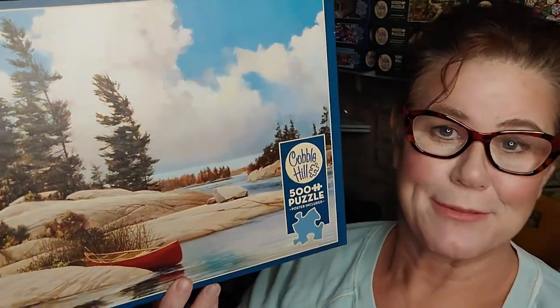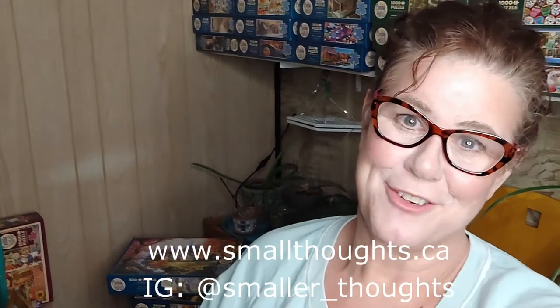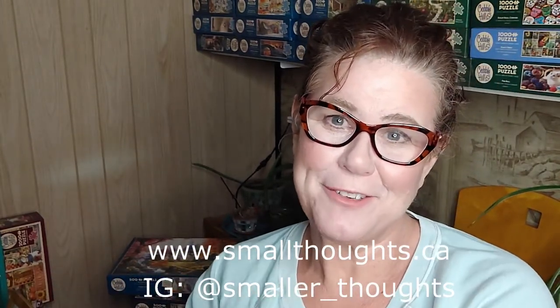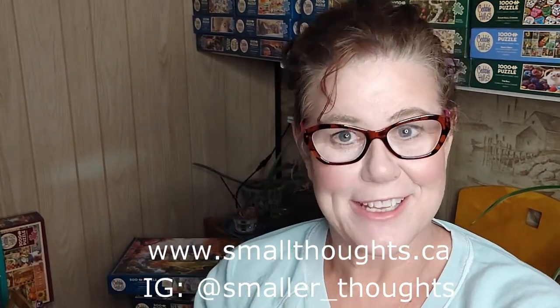I'm happy I was able to share these with you today and I would love to hear from you. Do you have a favorite puzzle artist you'd like to share? A favorite Halloween puzzle you like to do each year? Or a puzzle you'd like to recommend for Christmas? I would love to hear from you. You can message me on Instagram at smaller_thoughts, visit my website at smallthoughts.ca, or please leave a comment here in the YouTube section — I will be happy to reply to all my commenters, all three of you. Thank you so much for stopping by. I really appreciate you taking time to visit my Small Thoughts channel, and until next time, I'm wishing you lots and lots of Small Thoughts. Bye for now.